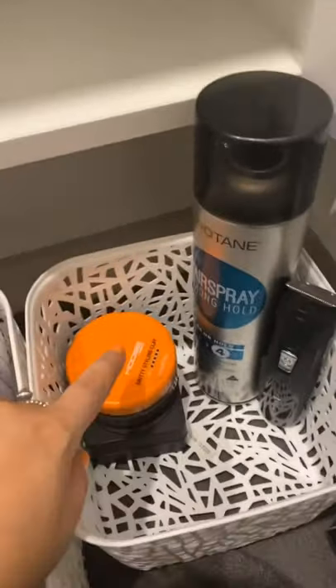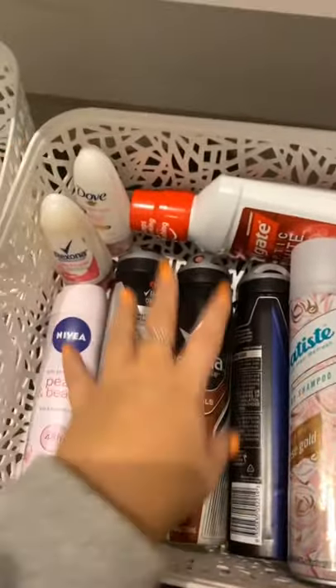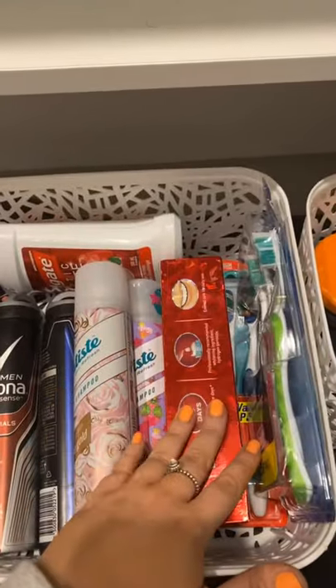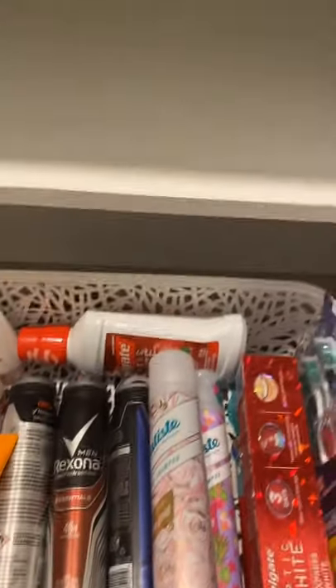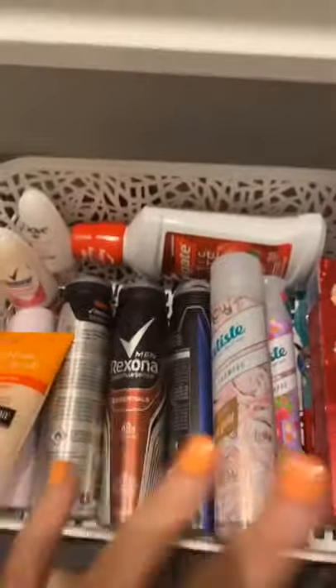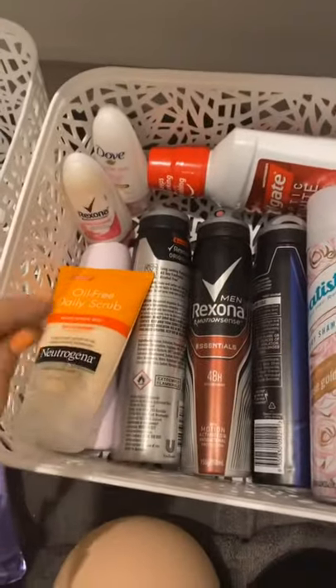I've just put the more essential things Shane tends to use daily and weekly in his basket, and then the middle one is just for spare things — spare deodorant for him, my spare deodorant, spare mouthwash, toothpaste, some spare dry shampoos, and toothbrushes. I'm definitely going to need to get another one or two baskets for spare stuff. We always like to have backups because the worst thing is running out and having to go to the shops when you could just pick up a backup.